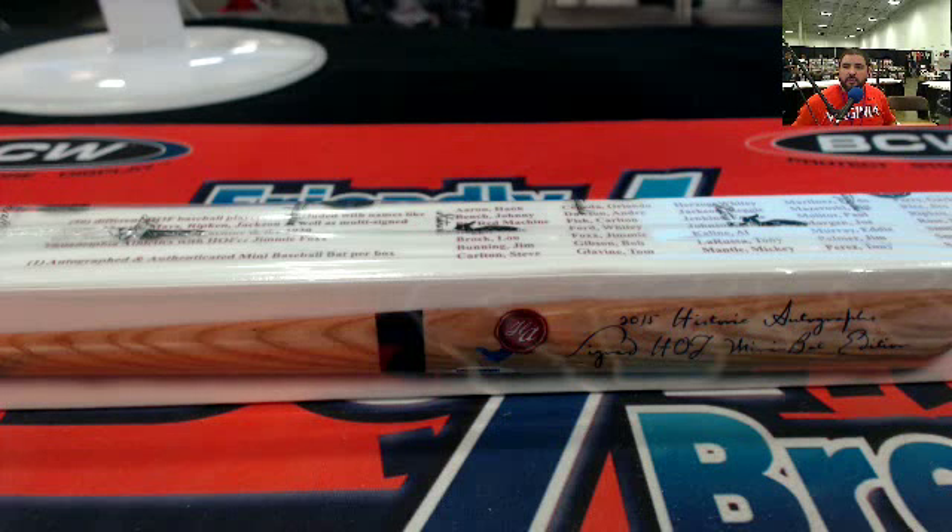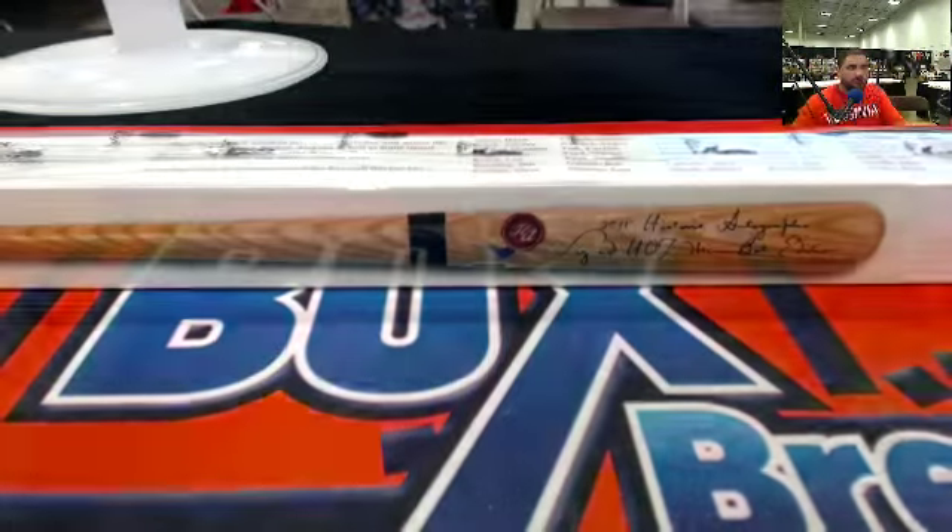Alright guys, 2015 Historic Autograph Signed Mini Bats. The number on this one is H-A-B-A-T-1-0-9. This is the bat that you see here in front of you guys.